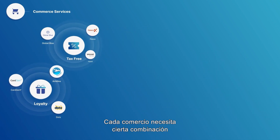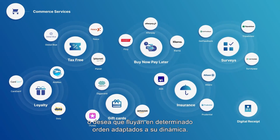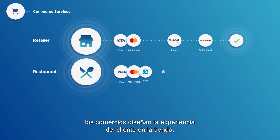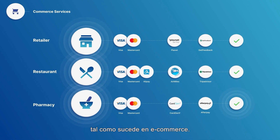But different businesses need different combinations of payments and services, or want them to flow in a particular order to suit the way they work. By orchestrating services with payments at checkout, merchants get to design what the customer experiences in-store, just like for e-commerce.